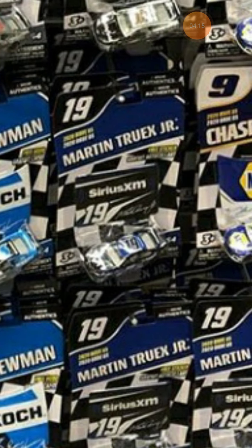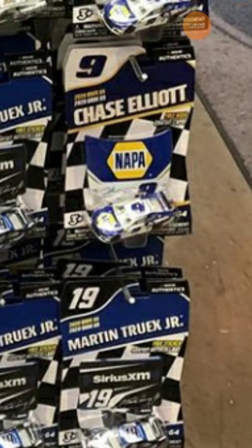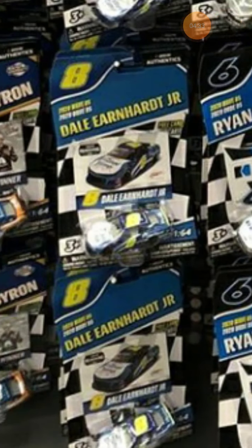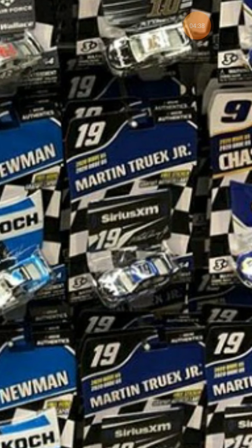The final car in this section is Martin Truex Jr.'s XM 2020 car. I really like this car — it's basically the same as last year's but the blue is way darker. You can also get the liquid color version. I might pick up the liquid color or get the regular one and try to turn it into his Martinsville win from June 10th, which was my birthday.